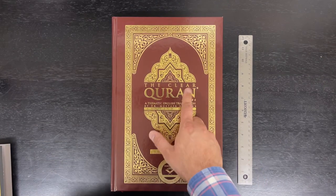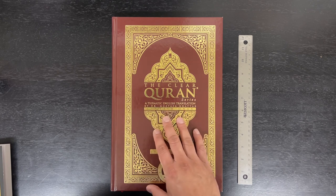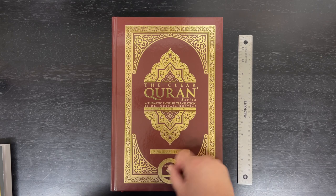This is The Clear Quran by Dr. Mustafa Khattab. It's a well-known translation, becoming more and more popular. And this is the large print version.